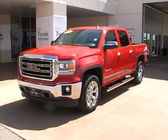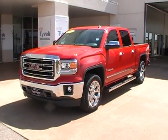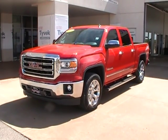Hello and welcome to Dombrinsky's here in Kingfisher. What we have here is a 2014 newly redesigned GMC Sierra.